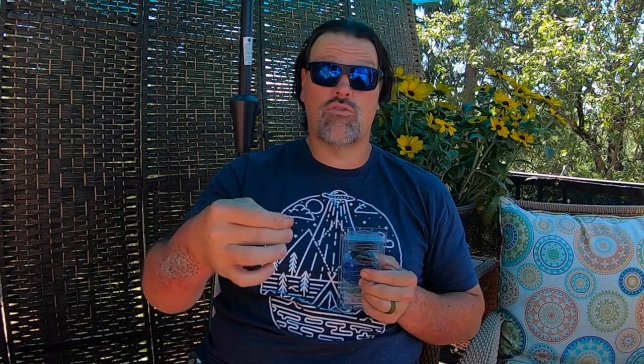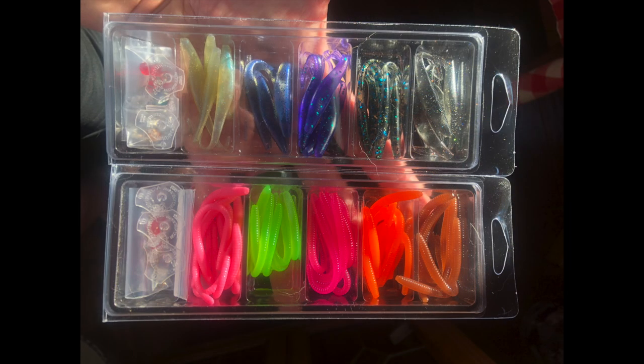Head on over to fishhuntshoot.com. If you've been waiting to get a set of Trout Tricks worms, they're back in stock today. I have a pretty deep reserve of those at this point, so they should be in stock for a while. If you want to try out the new Trigger Minnow — this thing is devastating — get on over there and grab a kit.